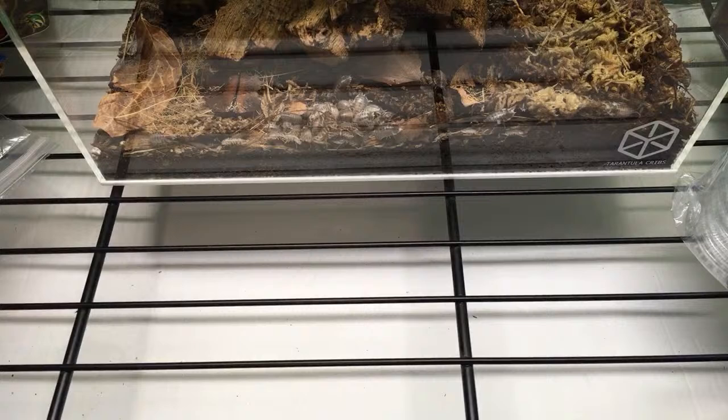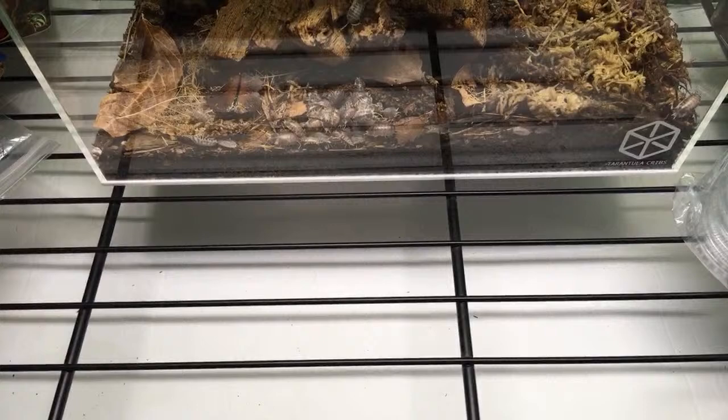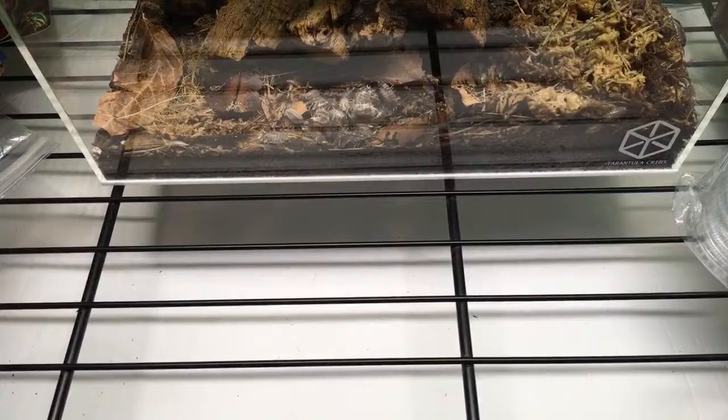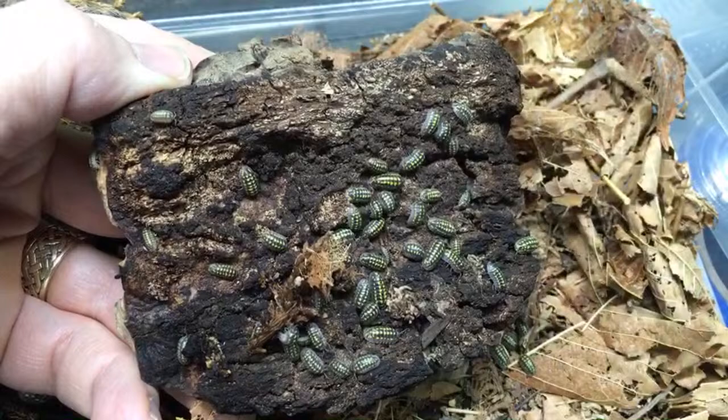This next one's going to be an easy one but I'm going to do it anyway because I love this species. Newt, you're totally right that Dairy Cow is one of my favorites.